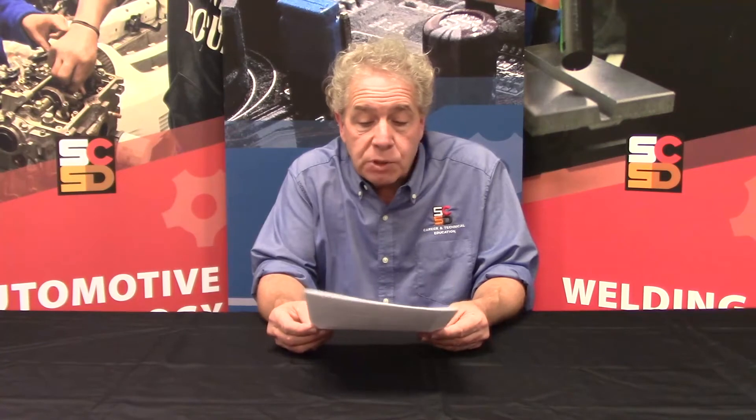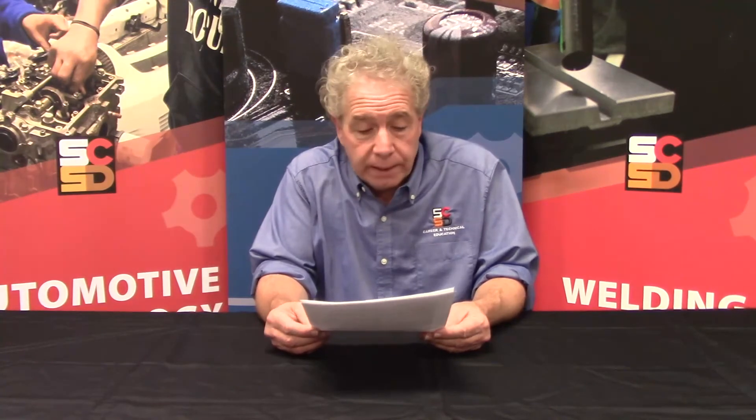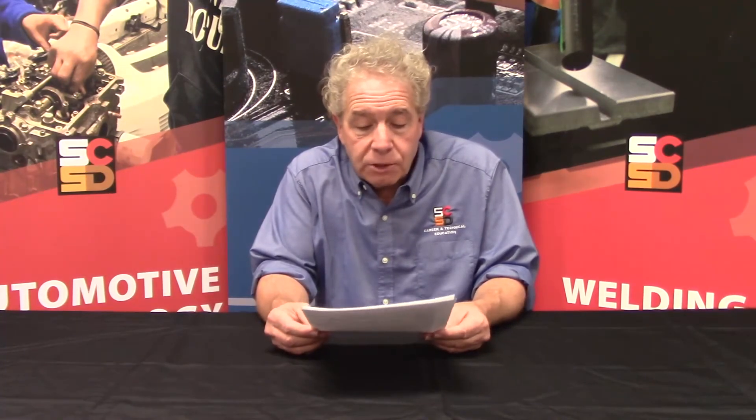Starting in ninth grade, students will begin to work with professionals and will continue each year in the program. Students will work on projects with business professionals and have opportunities to visit job sites and do job shadows and internships, all to learn about what these jobs are like. Students will take their first college class either in ninth or tenth grade, and will take college classes on campus, almost like college students, starting in eleventh and twelfth grade.